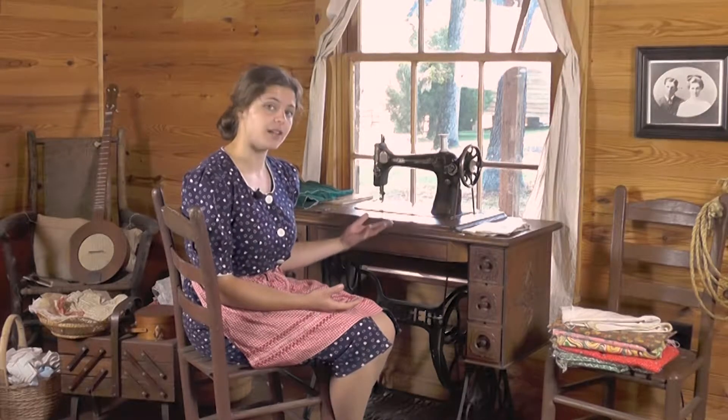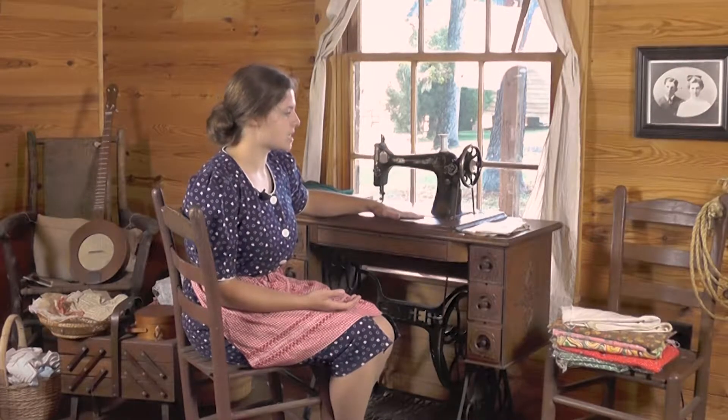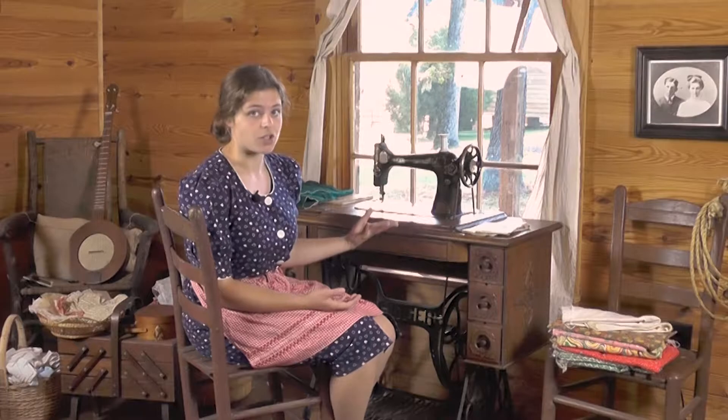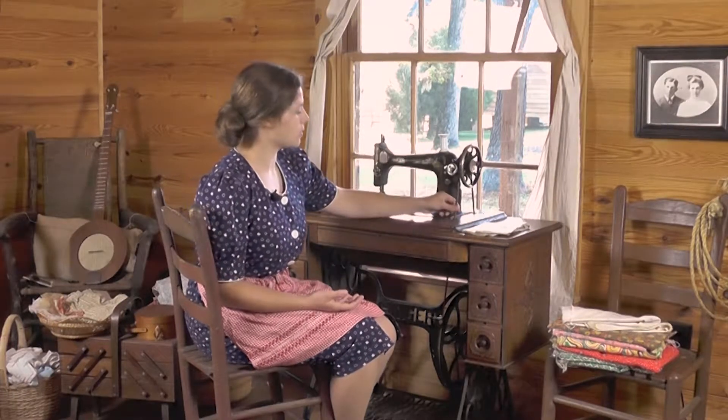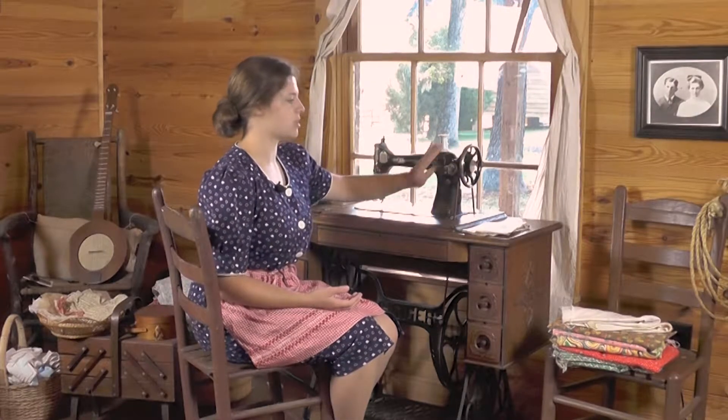There were electric machines available by the early 20th century, but a lot of women still used older styles such as this one — a treadle sewing machine. They're run by a foot pedal, and they're also run by this belt here. This is the balance wheel that helps the sewing machine run.